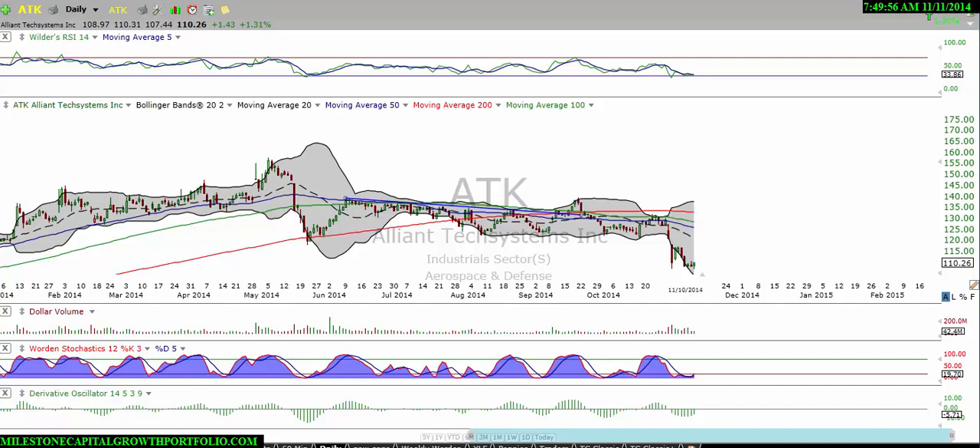Good morning everyone, this is Matt over at MilestoneCapitalGrowthPortfolio.com. Today is November 11th, pre-market, and we want to take a look at a couple of stocks throughout the morning.